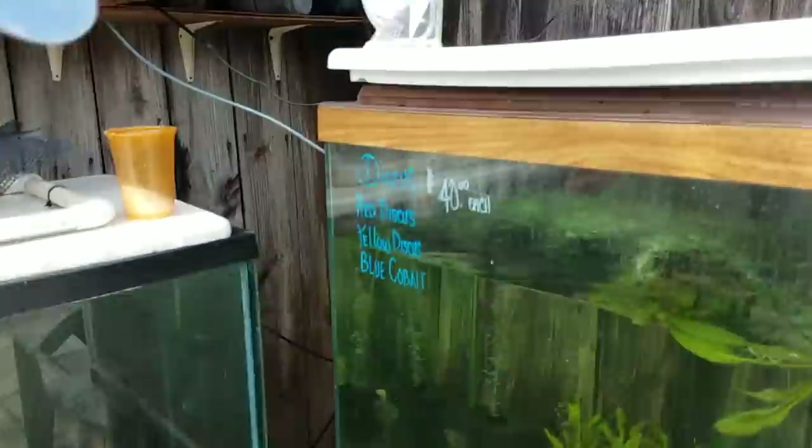Why are these discus so expensive? They're everywhere. That's a good question, guys. I have no idea. In the comments below, let me know why these discus are so expensive. I mean, 40 bucks is not bad, but they're just 40 bucks for a fish. Just wondering.